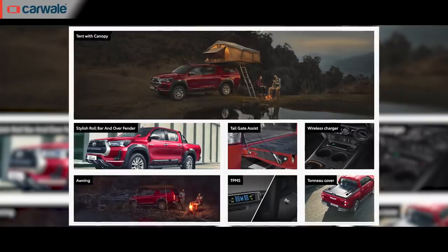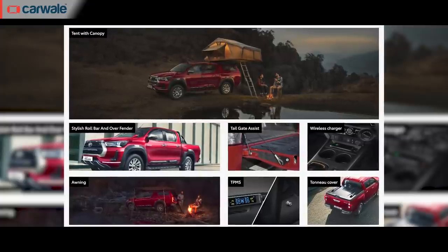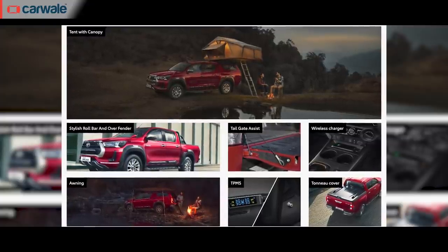Being a pickup truck makes the Hilux quite conducive to modifications and high levels of personalization. At the time of unveiling, Toyota revealed quite a few accessories, including a canopy for the pickup bed, a tonneau cover, a tyre pressure monitoring system with a compressor, and a wireless charging port. Toyota is expected to expand the accessory list, with aftermarket options also available once the vehicle goes on sale.